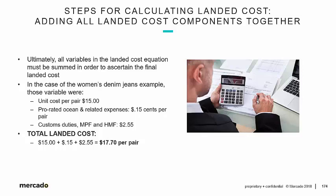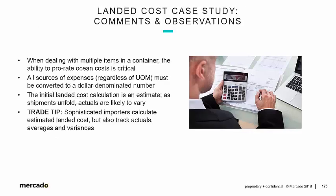This all-encompassing example illustrates each and every point we've made thus far as it relates to landed cost. When dealing with multiple items in a container, the ability to prorate ocean costs is critical. Imagine if there were footwear or accessories in that container — how would we account for all those different configurations, master pack quantities, and dimensions? All sources of expenses, regardless of unit of measure, must be converted to a dollar-denominated number. However, the initial landed cost calculation is an estimate. As shipments unfold — one time 70 cubic meters, the next 72 or 60 — these factors create variance between the estimated landed cost and what it actually was.